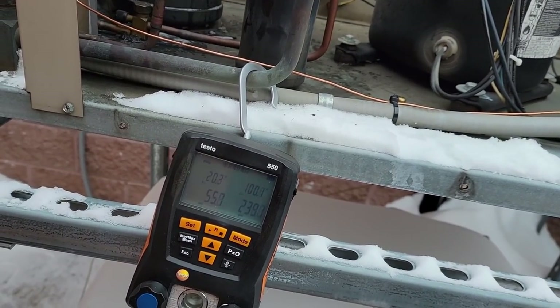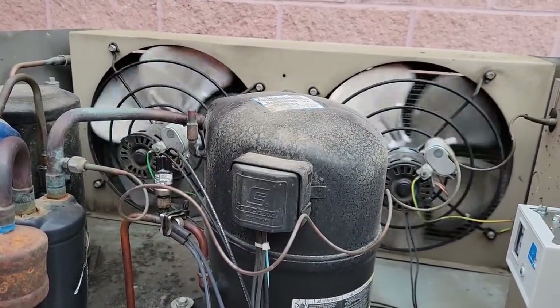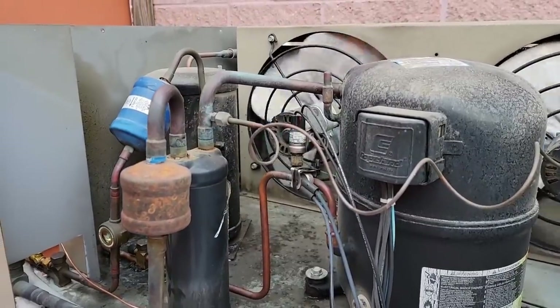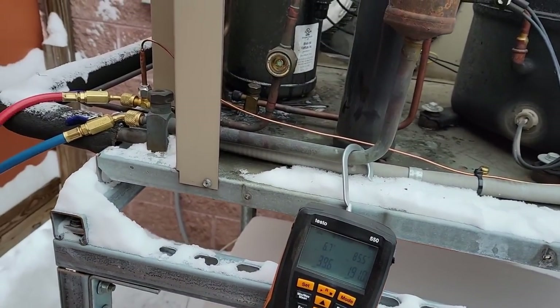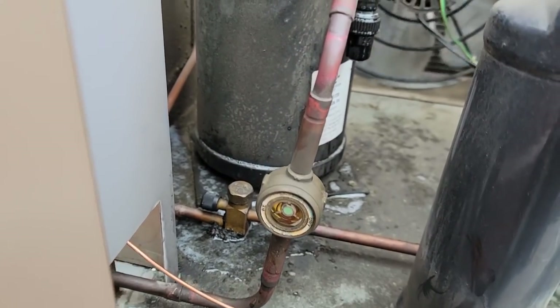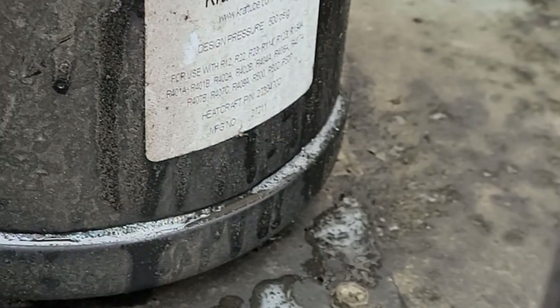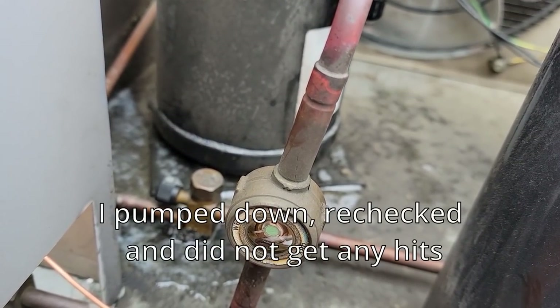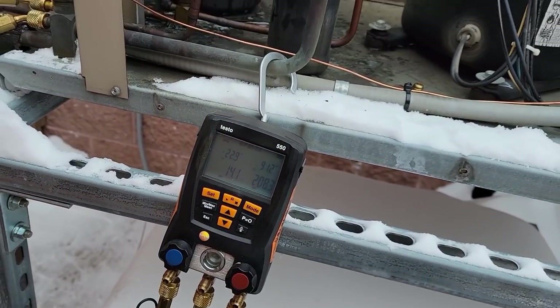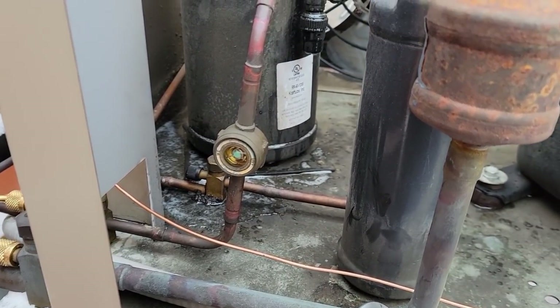Don't want too much swing because that'll cause the TXV to start hunting all over the place. What I'm going to do now is throw it into defrost and check my level in the receiver to see where I'm at. These little micro-channel coils don't hold a whole lot of liquid. I want to make sure we've got plenty. This is one of the few that actually has a solenoid at the evaporator, so it's not going to be as much of an issue. Look at that — bubbles around the receiver. I think that receiver's leaking, which would explain all that oil down there.